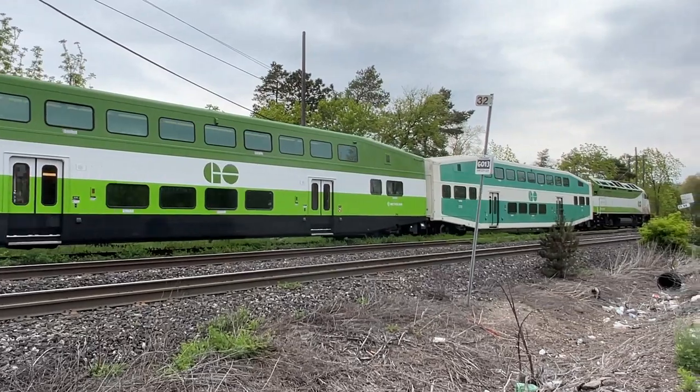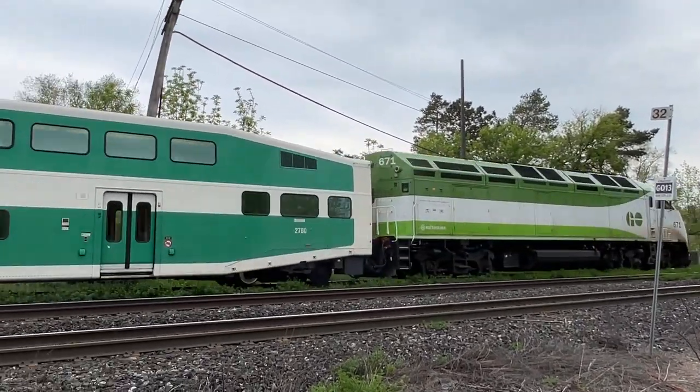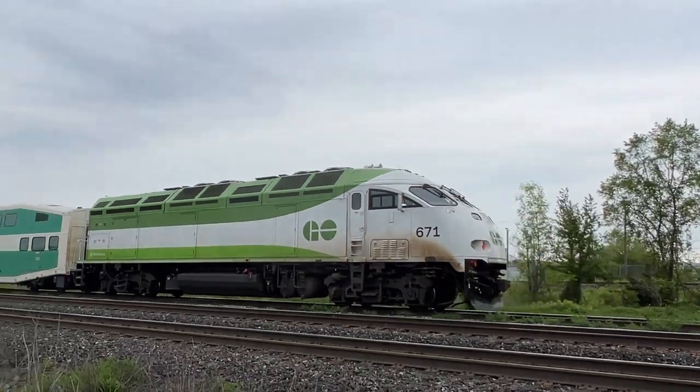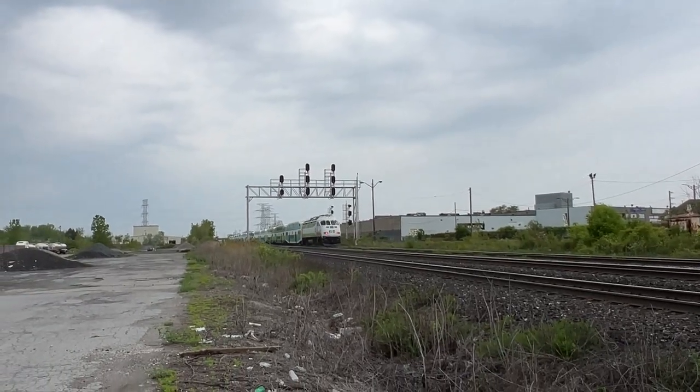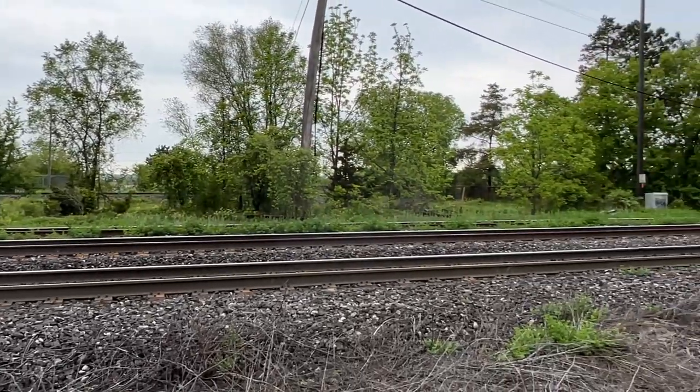I turned away for a second and I nearly missed one — these modern diesels are really quiet. I need to pay attention and make sure I don't miss the next one. It does show how dangerous railways can be if trains can sneak up on you like that. You really got to pay attention, and there's no fence at this one. Until you get up close and personal, you don't realise how dangerous railways can actually be, potentially, if you're not careful.